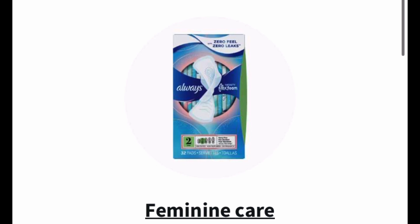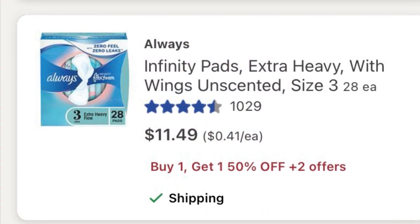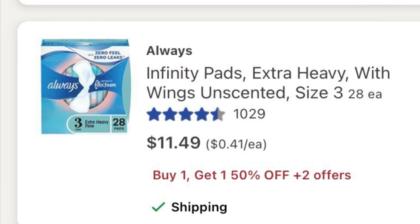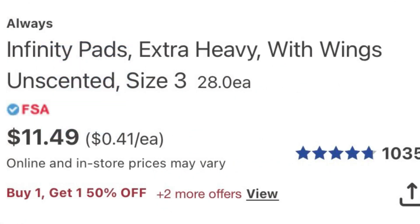Today I'm going to be going in to get some feminine care products — that's usually what I purchase from Walgreens. There's a promotion going on: I'm picking up the Infinity Pads. You can get any size, but the Infinity Flexible Foam are my absolute hands-down favorite product. They're currently buy one, get one 50% off.